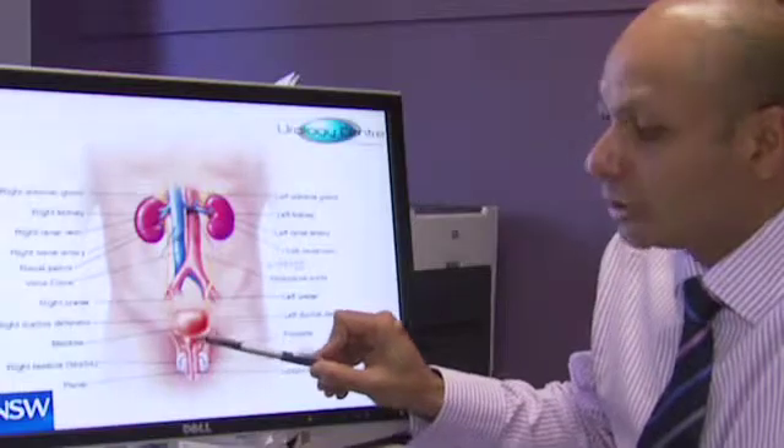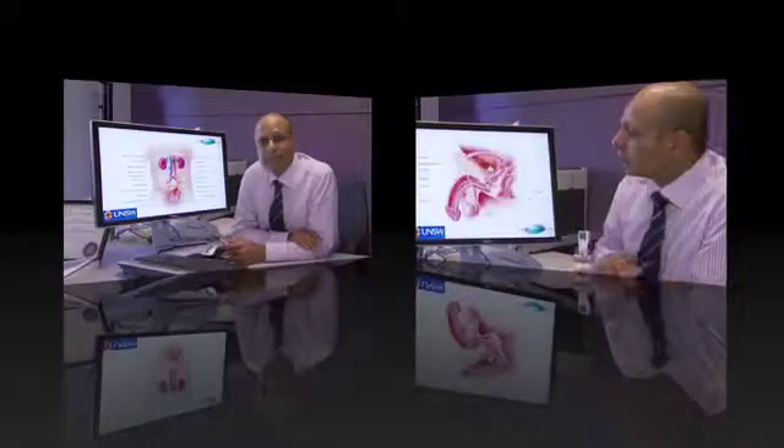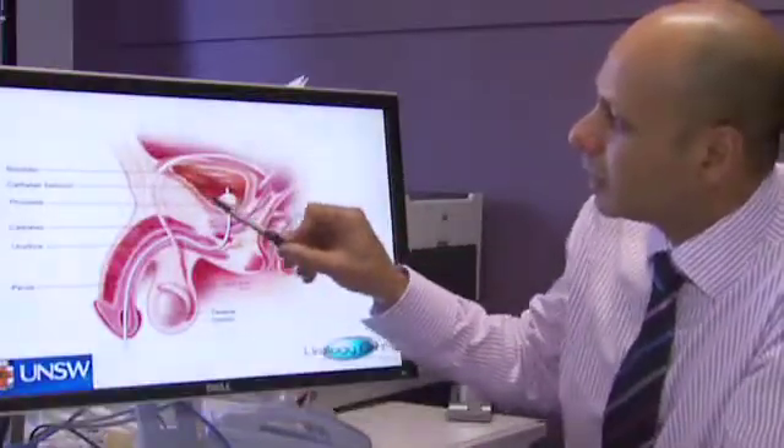The prostate sits like a little donut structure just under the bladder. It contributes to seminal fluid. This is a further view showing the prostate gland here just sitting under the bladder on a side view.